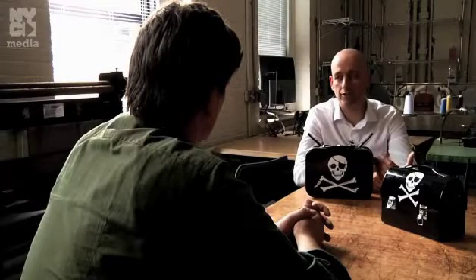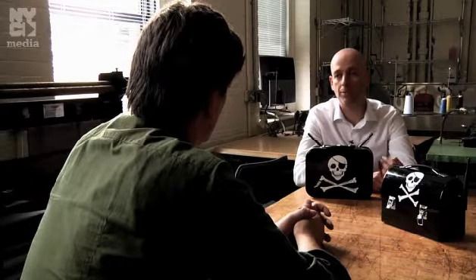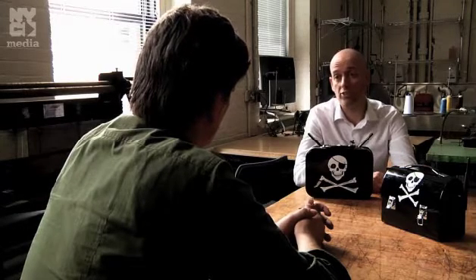The other thing to point out is that the server purposely doesn't keep any logs. It doesn't record any information about the computers that connect to it. The only thing that gets left behind are the files that people decide to share.